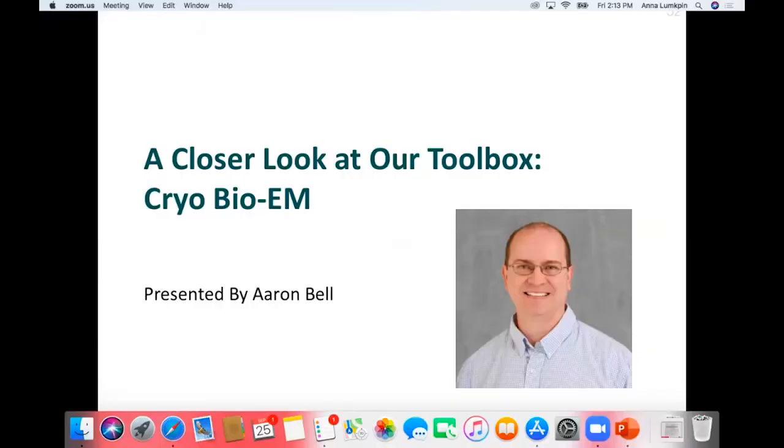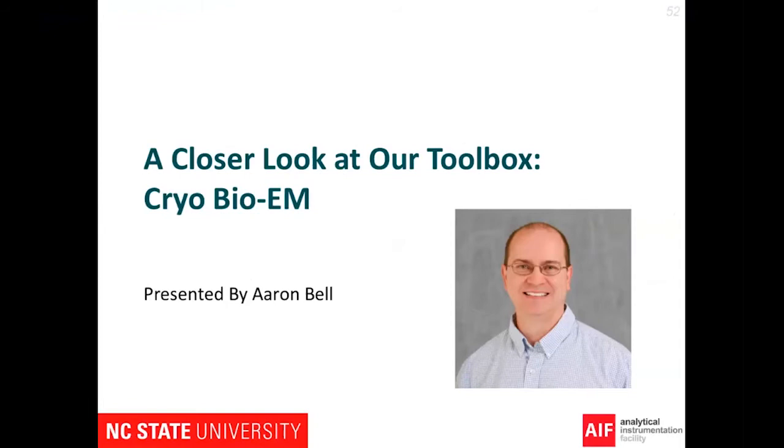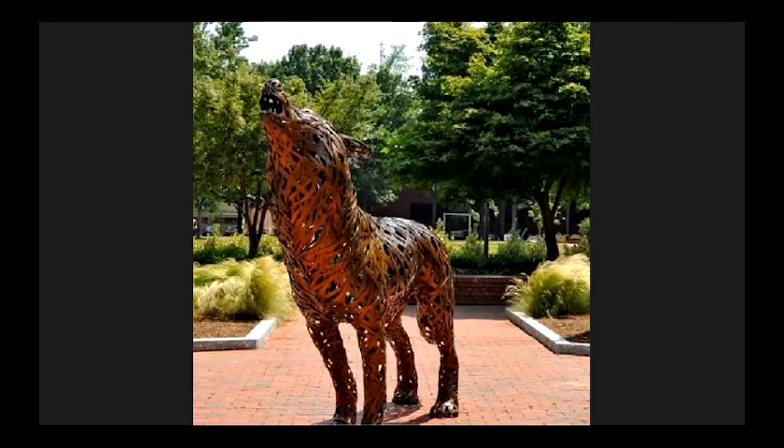Let me introduce Dr. Aaron Bell. He is our bio-EM staff scientist. Aaron has a bachelor's degree in zoology, a master's degree in biology, and a PhD from Albert Einstein College of Medicine. Before joining AIF, he was a postdoc at Albert Einstein College of Medicine, head of EM at New York Blood Center, and senior scientist at Monsanto. He was also the manager of the Neuropathology Brain Bank and Research Corps. Aaron joined us last year. Aaron, please take it away.